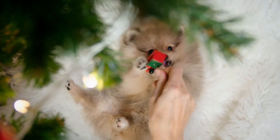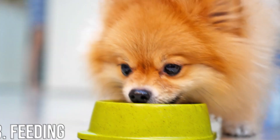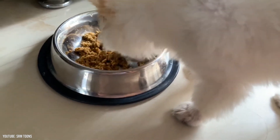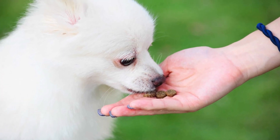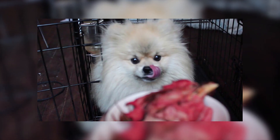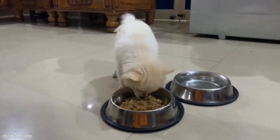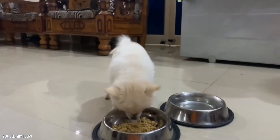Reward your Pom with praise, treats, or play whenever he correctly performs a command or does something else you like. Feeding: recommended daily amount is a quarter to a half cup of high quality dry dog food a day, divided into two meals. How much your adult dog eats depends on his size, age, build, metabolism, and activity level. Dogs are individuals just like people and they don't all need the same amount of food. A highly active dog will need more than a couch potato dog. The quality of dog food you buy also makes a difference — the better the dog food, the further it will go towards nourishing your dog and the less of it you'll need.